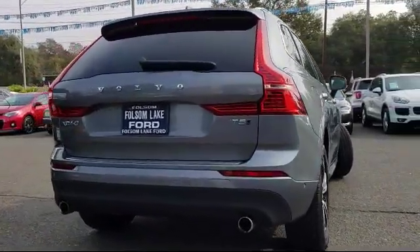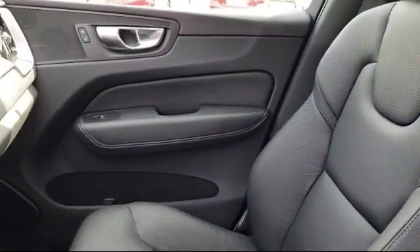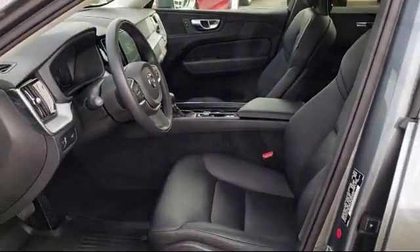It has less than 10,000 miles on the odometer. Only the best trade-ins and purchased vehicles make it through our meticulous inspection and reconditioning process. We know it matters who you buy from, and that's why here at Folsom Lake Ford